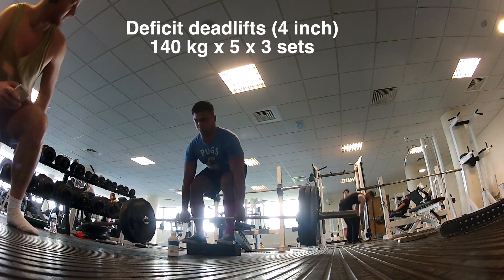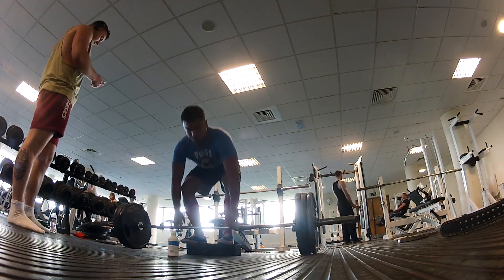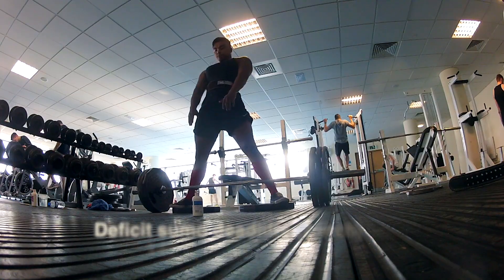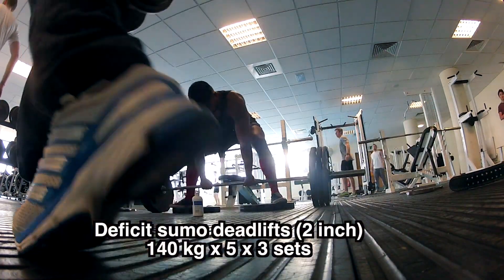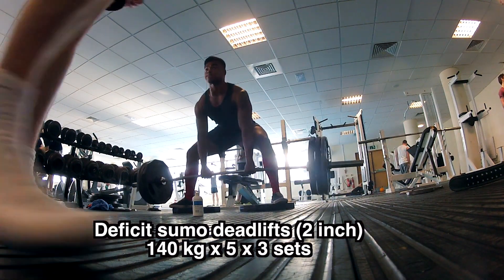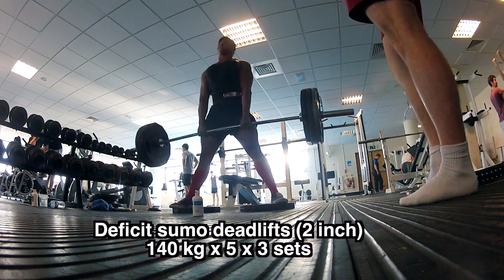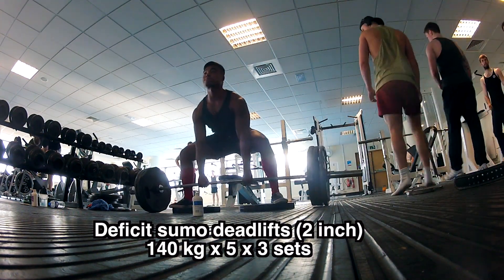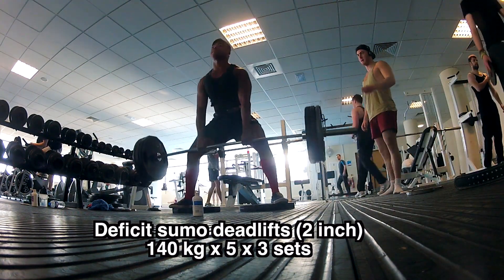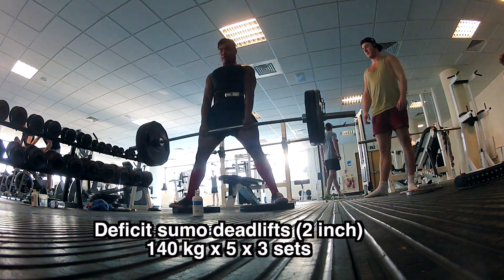This exercise was deficit sumo deadlifts off a two-inch deficit — that's just two plates under my feet. I'm doing a little wiggle to get tight at the bottom. These went up for three sets of five reps and felt great. I'm going to incorporate this into my future deadlift workouts.